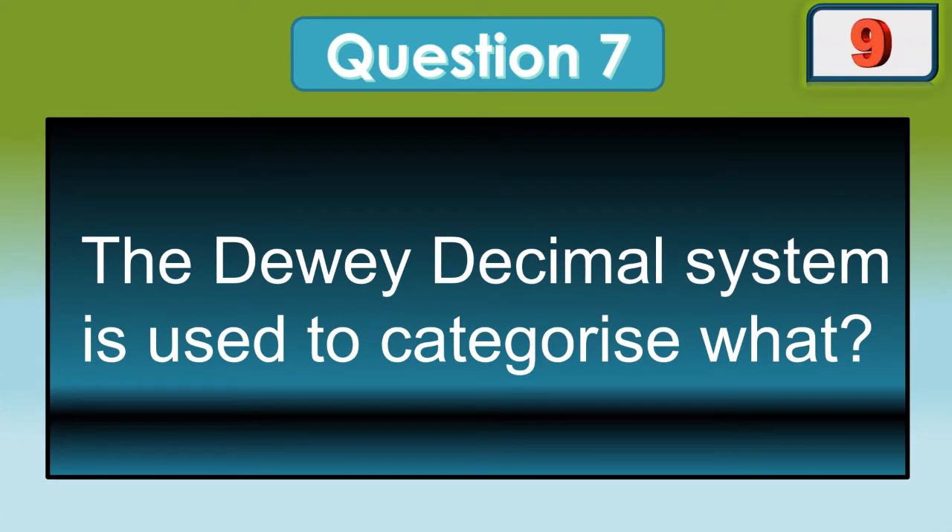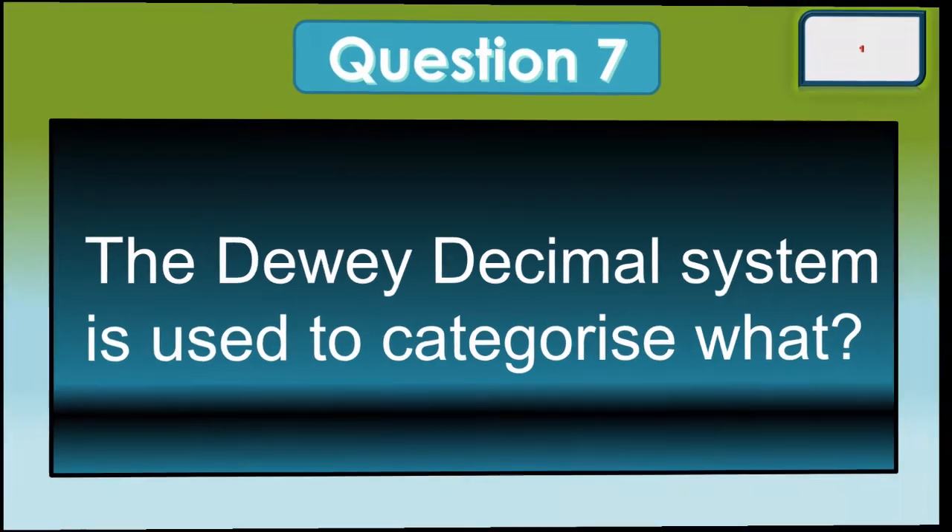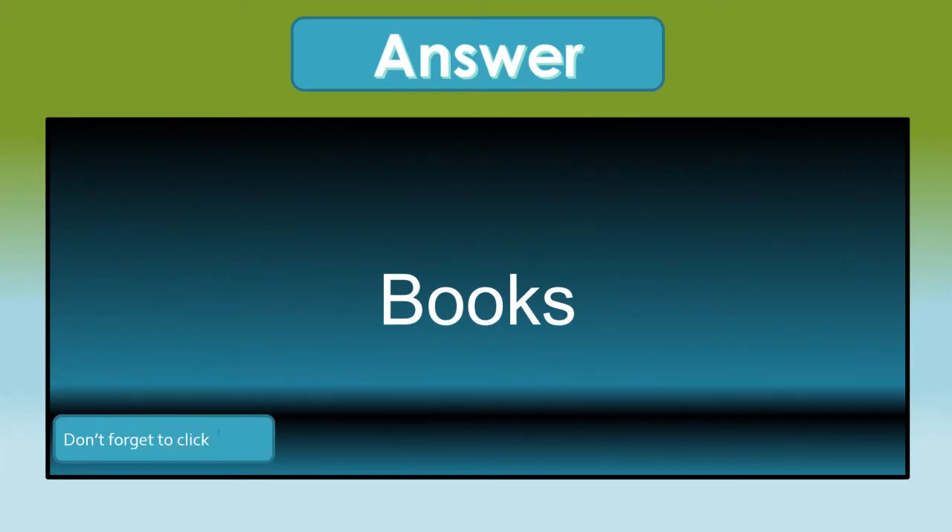The Dewey Decimal System is used to categorize what? It's used to categorize books.